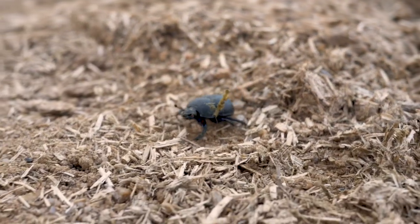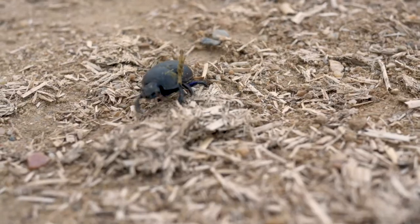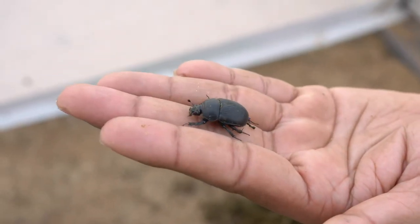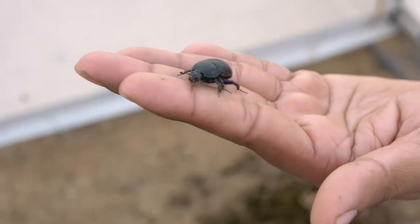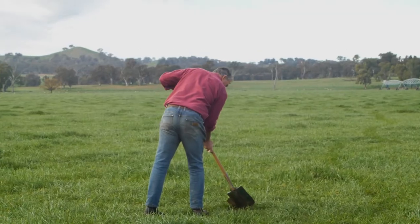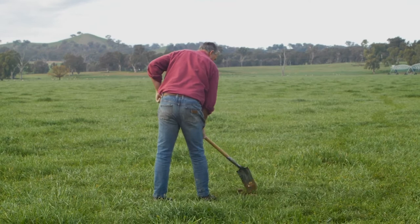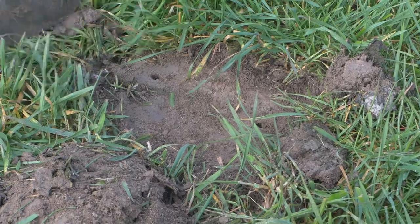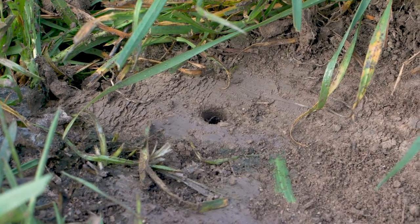Dung beetles can help producers in a variety of ways. They're excellent at breaking up the dung, and in so doing they interrupt the fly cycle and the nematode cycle. They also bury the dung, making nutrients available for soil health and aiding water penetration. They aerate the soil, allowing moisture in and allowing plant roots to penetrate deeper, digging down 300 millimetres and taking nutrients down where they become available to plant roots.